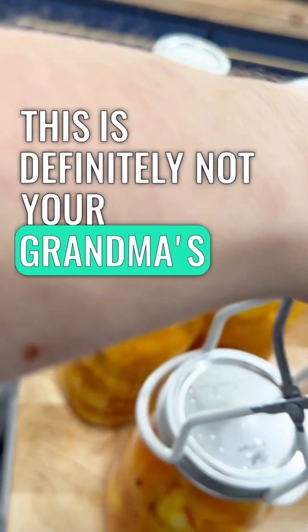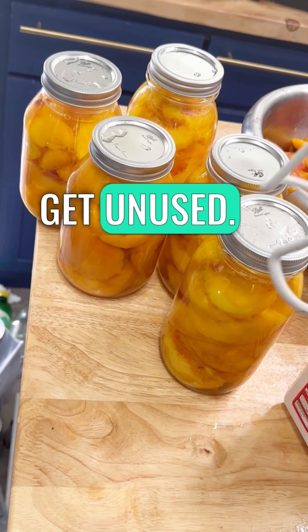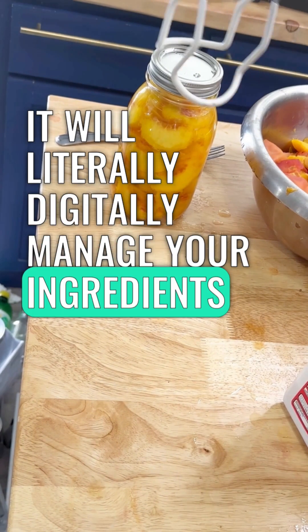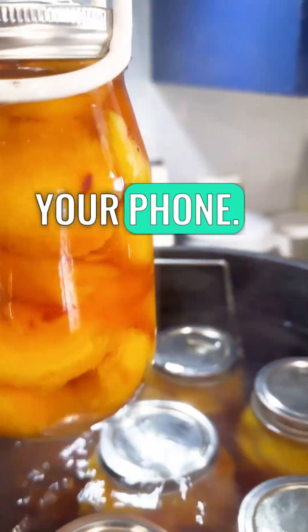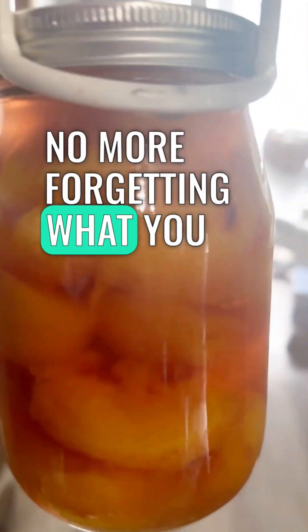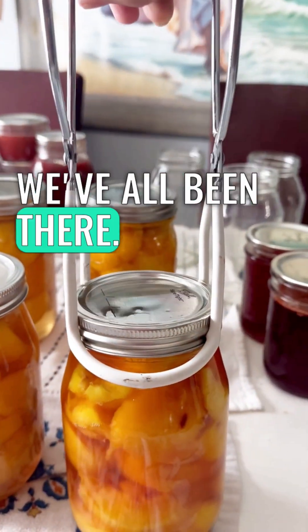This is definitely not your grandma's food storage, where things go bad, get unused, and you don't know what you have. It will literally digitally manage your ingredients that you use for your recipes from your phone. No more forgetting what you came to the store for and what you forgot when you get home — we've all been there.